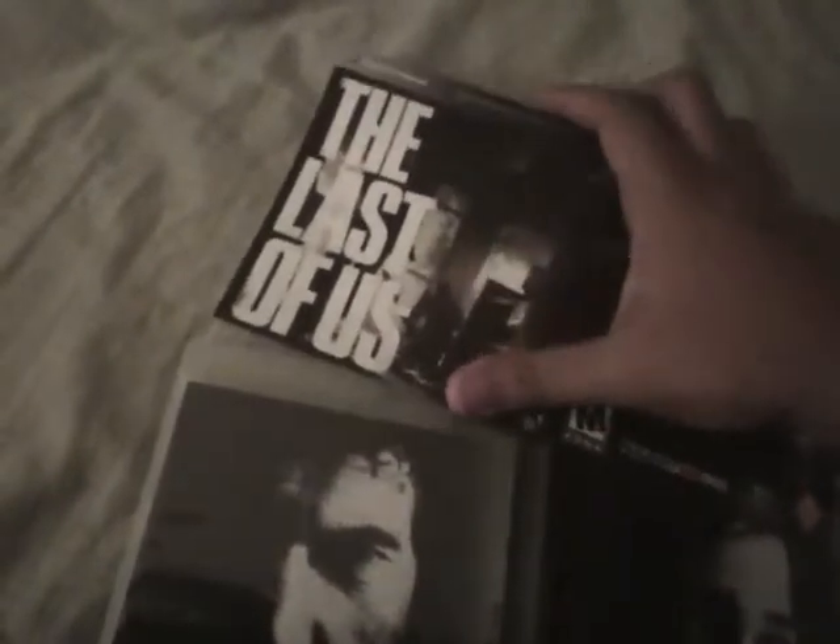And here's The Last of Us — this is what it looks like, the one that came with the game. And this is the custom one that he got me and I actually like this one. I didn't like the original one so I'm going to slip it in right now.